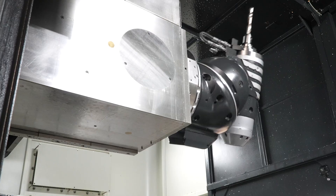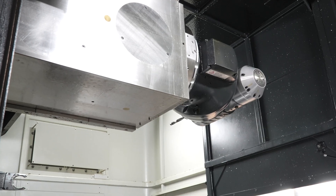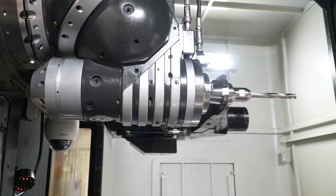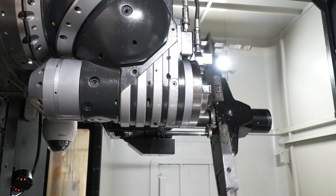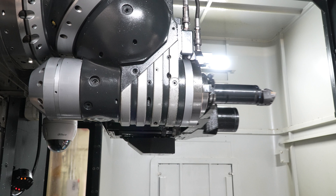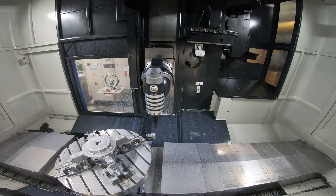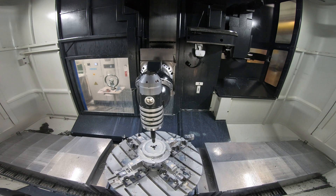The universal head locks in the position that you want to machine, and that gives a lot of strength when taking heavy cuts. By having the travel in X and Y, it allows the head to go to different angles without any problem.